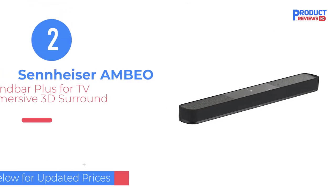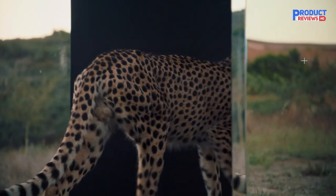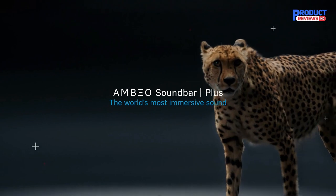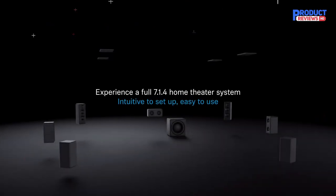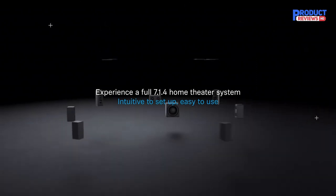Our recommendation number two is the Sennheiser AMBEO Soundbar Plus. The Sennheiser AMBEO Soundbar Plus is an exceptional wireless soundbar that can transform any room into a home theater system, with its state-of-the-art AMBEO virtualization technology. Developed in partnership with the Fraunhofer IIS Institute, this technology delivers a room-filling sound experience. The soundbar's automatic self-calibration feature detects and learns the acoustic properties of your room, creating a 3D sound experience that is unmatched.